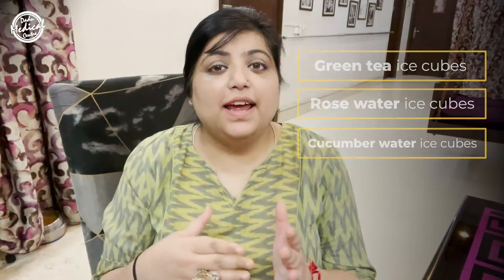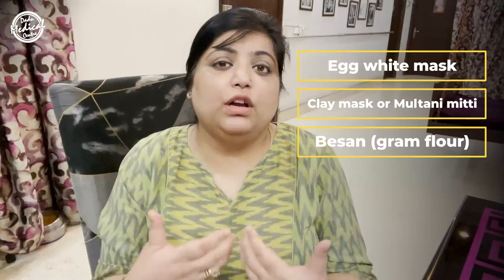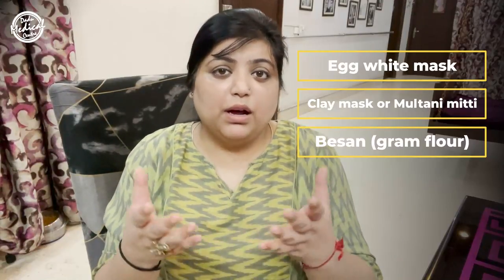The second option is an egg white mask, because egg white has properties of shrinking your pores, so you will see a good improvement there. The third and very popular home remedy is a clay mask or multani mitti mask. Multani mitti and besan (gram flour) have properties of extracting excess oil from your skin, which is why the pores will shrink when you apply a clay mask.